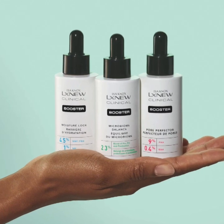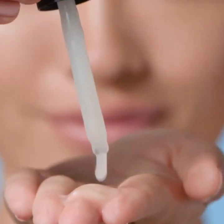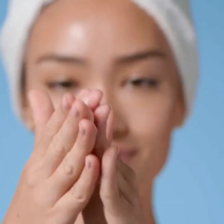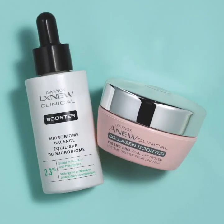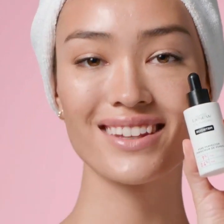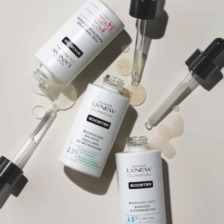Isinox LX Nu Clinical Boosters can be applied in the morning and the evening, either before your serum application or in place of any serum in your skincare routine. Follow with your eye and face creams, as well as an SPF in the morning. The decision is yours. Three targeted treatments that boost the care you need for different skin concerns, while you continue to make life beautiful with Avon.